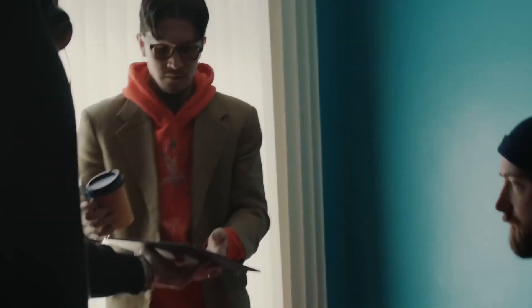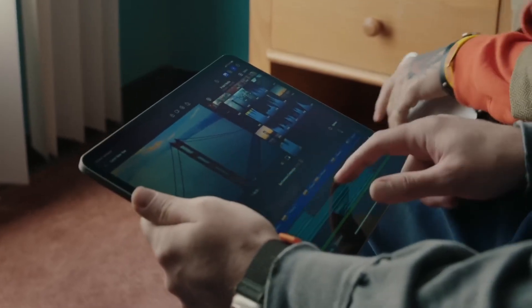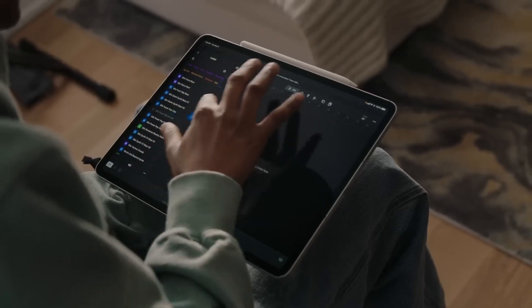It's finally happened. Apple are bringing Final Cut Pro and Logic Pro to the iPad, and they are out on May 23rd. There's some great news and some so-so news about that, depending on how you feel about subscription-based models.